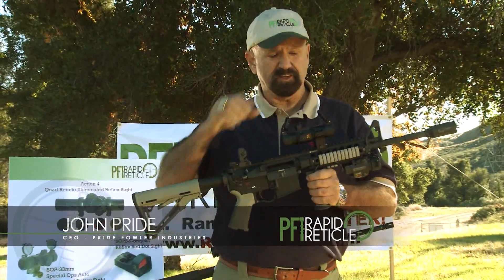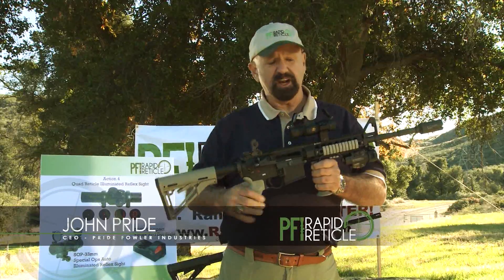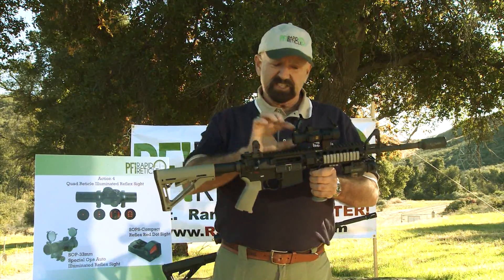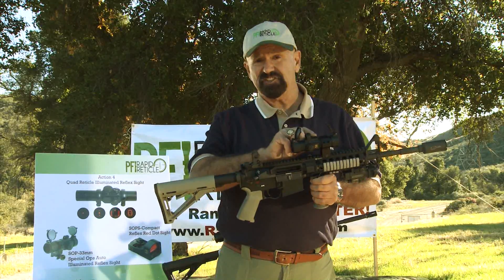This is an AR-15 with our Special Ops 33 Auto sight. It's a reflex sight. We built this specifically for the military. It has two night vision settings,